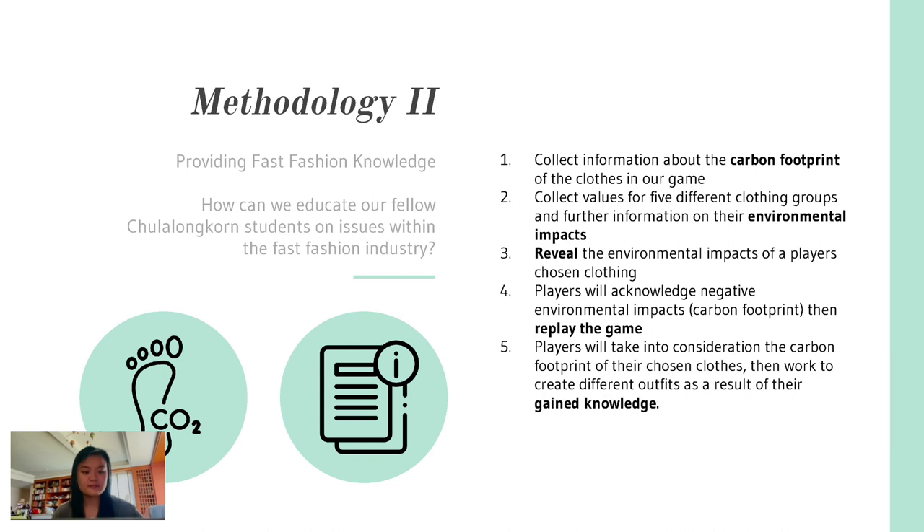After this, the player replays the game, this time with more extensive knowledge of the different articles of clothing they chose and how sustainable they actually were. Generally, we hoped that players would pick more sustainable, lower carbon footprint clothes as a result of playing our game.